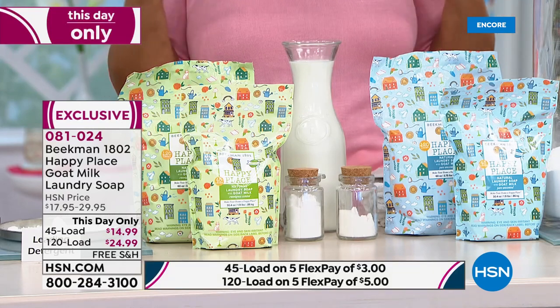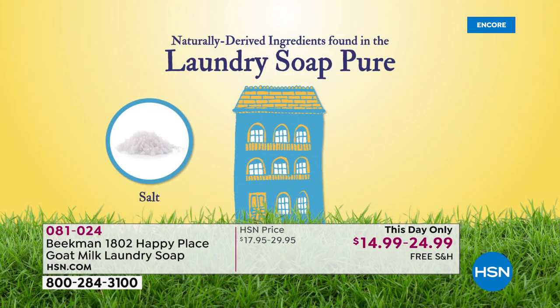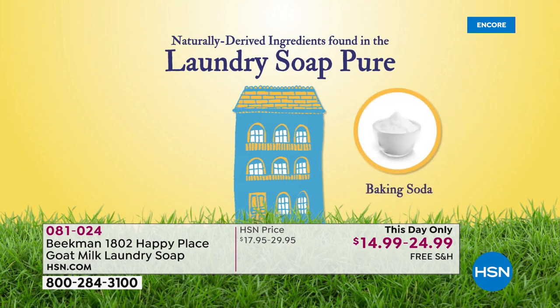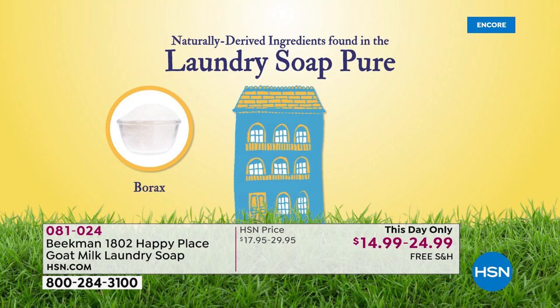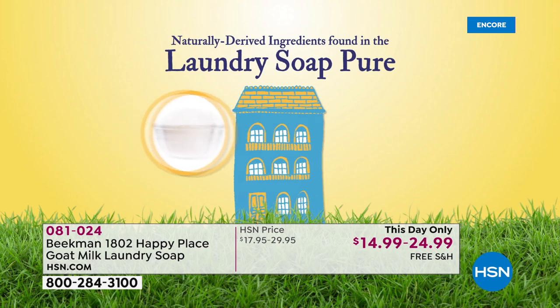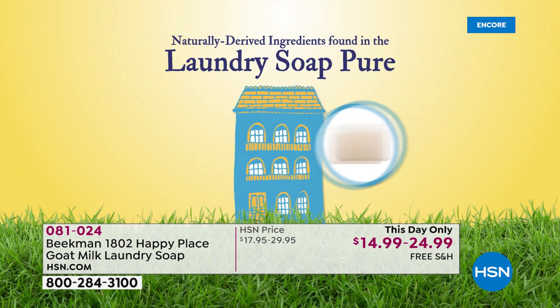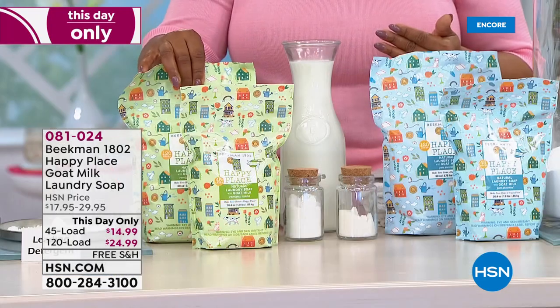Nobody does soap better than Beekman 1802. This is their huge customer pick Happy Place goat milk laundry soap at a one-day-only price. It's like having two today's specials in one show — we never do that. You're going to get about 120 loads with these, so this is going to last and last.